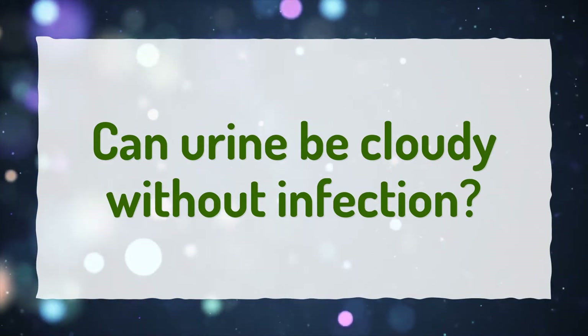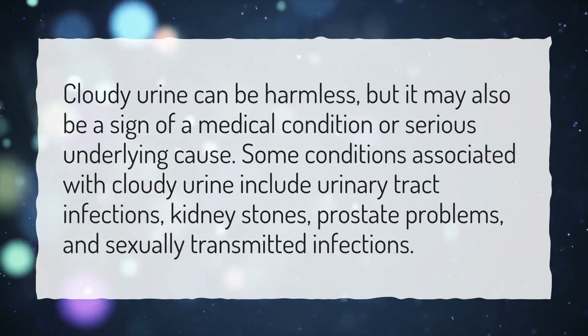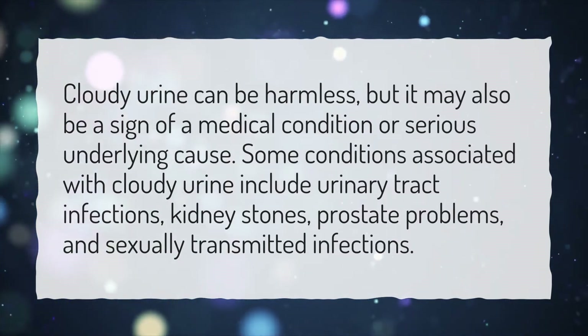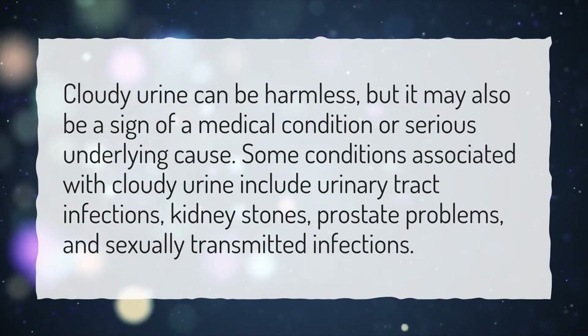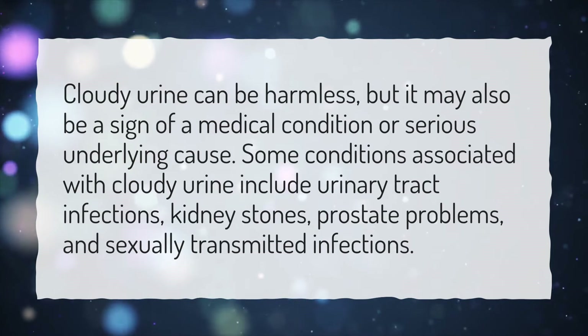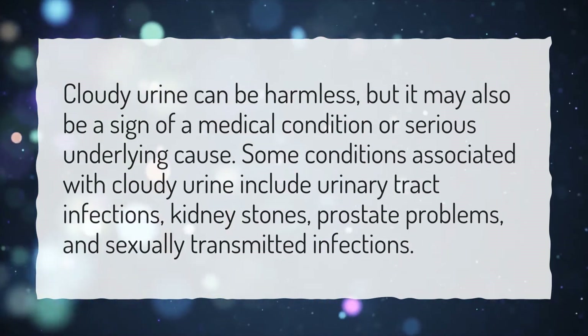Can urine be cloudy without infection? Cloudy urine can be harmless, but it may also be a sign of a medical condition or serious underlying cause. Some conditions associated with cloudy urine include urinary tract infections, kidney stones, prostate problems, and sexually transmitted infections.